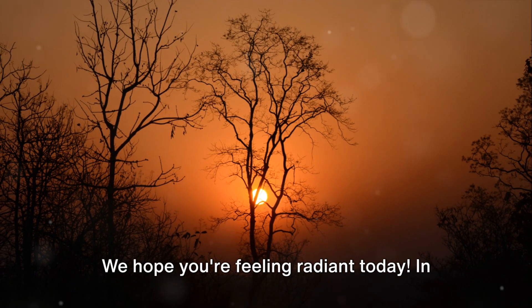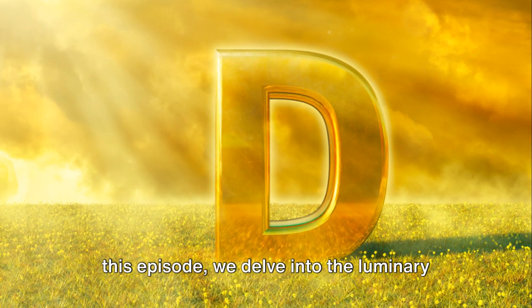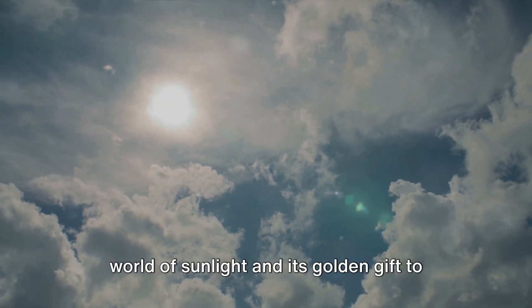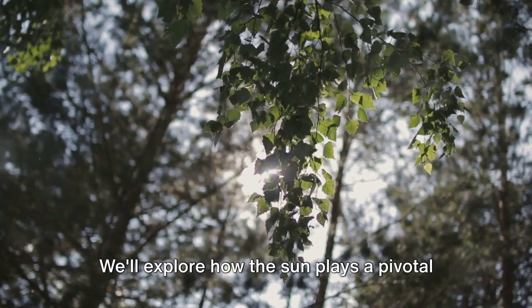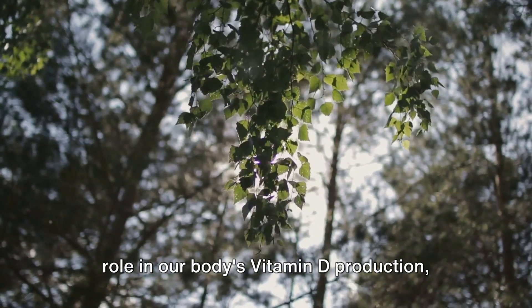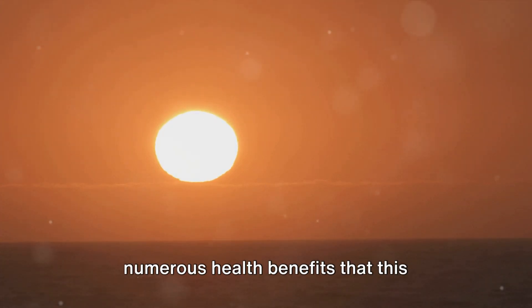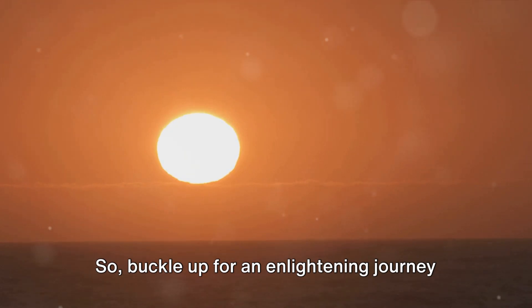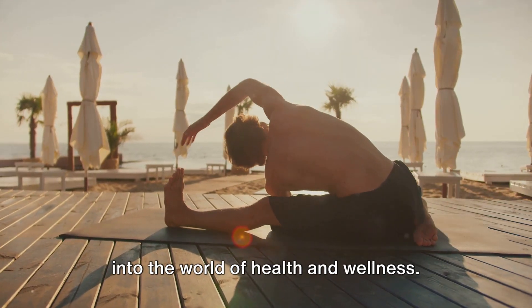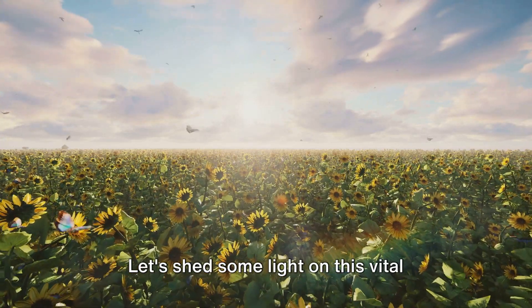Welcome back to another My Health video. We hope you're feeling radiant today. In this episode, we delve into the luminary world of sunlight and its golden gift to us, vitamin D. We'll explore how the sun plays a pivotal role in our body's vitamin D production, and we'll shine a spotlight on the numerous health benefits that this sunshine vitamin has to offer. Buckle up for an enlightening journey into the world of health and wellness.